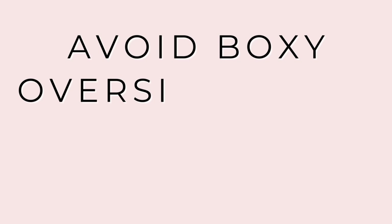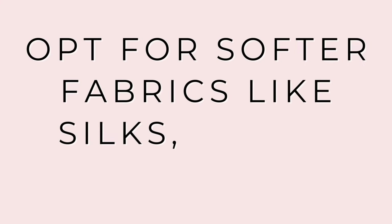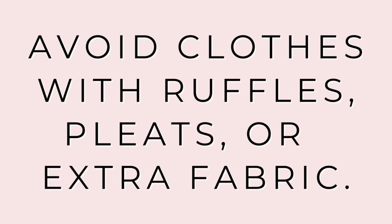One of the biggest mistakes an hourglass shape can make is wearing boxy or oversized tops that hide the waistline. An hourglass shape really benefits from soft fabrics — something that follows the silhouette of the body. Avoid stiff fabrics, especially in button-downs, because they will tend to pull and gape more. Look for softer fabrics: silks, knits, cottons — these are fabrics that lay beautifully on the body. And avoid ruffles, pleats, or any extra fabric anywhere. Look for simple, streamlined silhouettes.